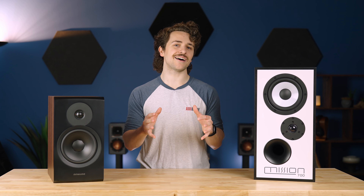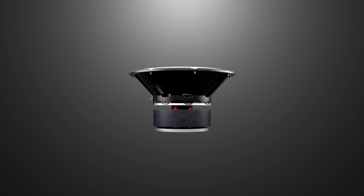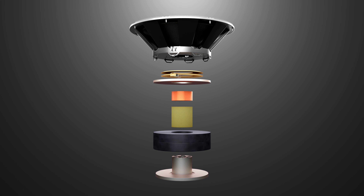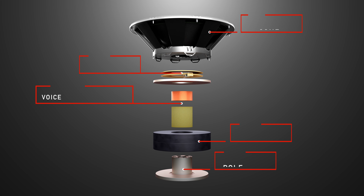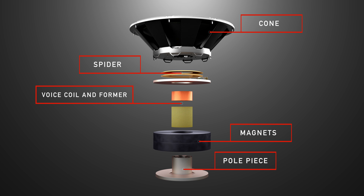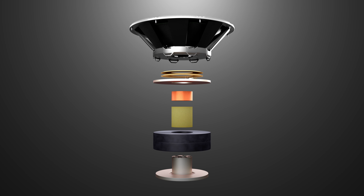To understand speakers, we need to understand what your audio signal is doing by the time it gets to one. Your audio passes through your system as an electrical signal from the cable through wire. This wire becomes a coil around what's called a pole piece. By pumping electricity through the coil, it turns into an electromagnet which is attracted to and repelled by another fixed magnet inside the box. This movement vibrates the cone, thus creating sound waves.